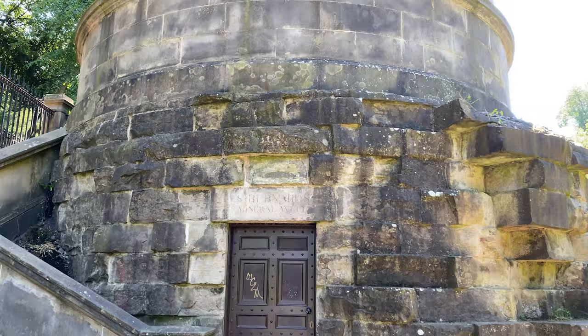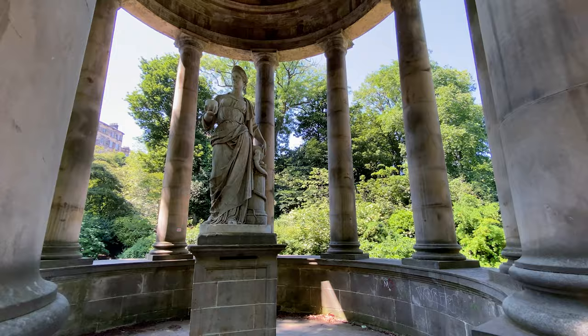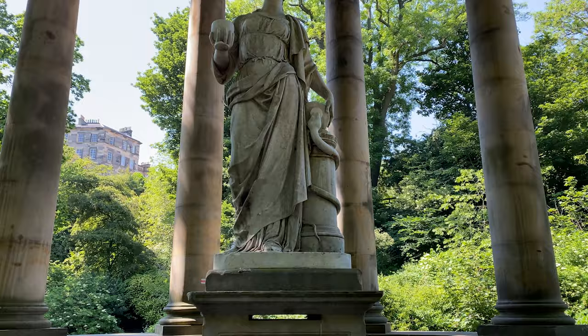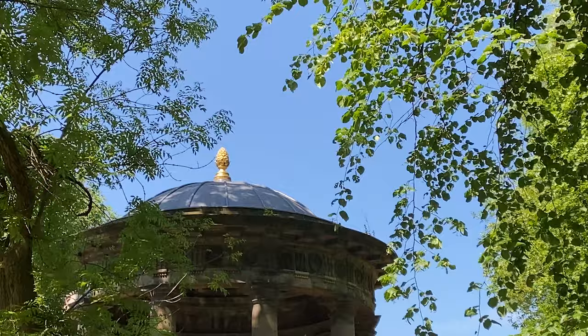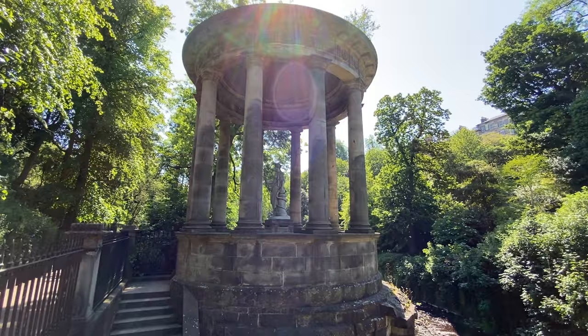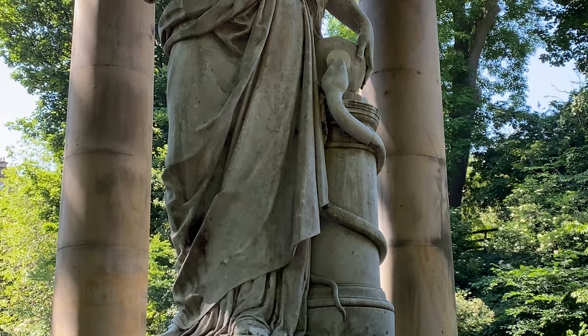This is Saint Bernard's Well. It was supposedly discovered by some boys who were fishing here in 1760. The structure you can see was designed by the painter Alexander Naismith in 1789 — obviously modelled on a Greco-Roman temple, with a pineapple on the top. Very exotic. It's a good example of how the city was embracing all things neoclassical at the time of the Enlightenment, when they were selling themselves as the Athens of the North. They must have done a good job because the name stuck.